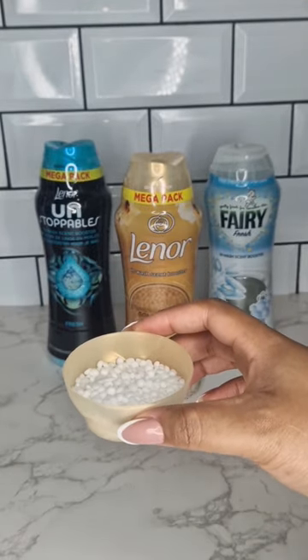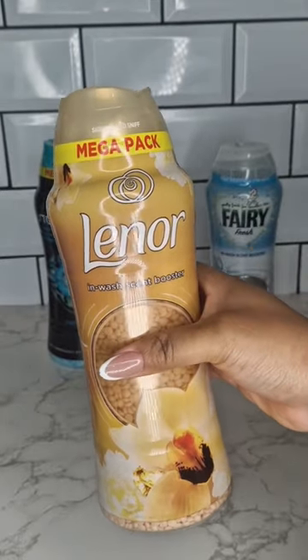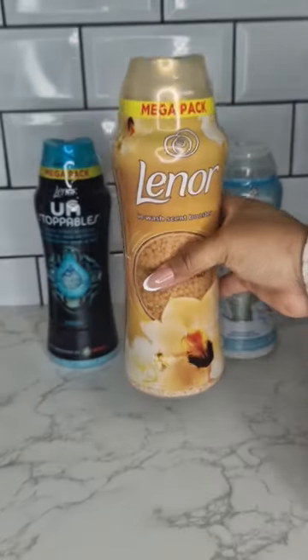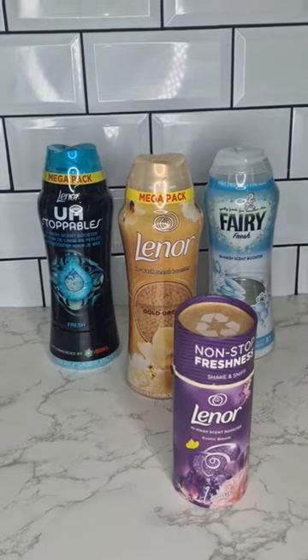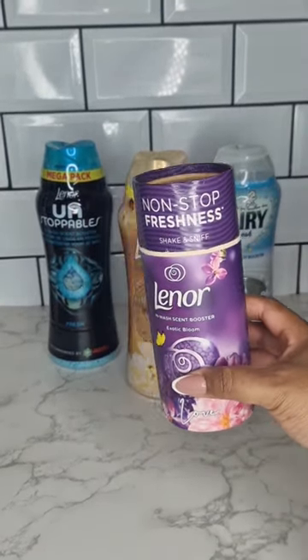If you like shopping, you can squeeze the bottle and then smell the cap to get an idea of what it smells like. They also have smaller sizes — let me see if I can find one. Yes, I found one! This also smells amazing — literally they all smell so good.